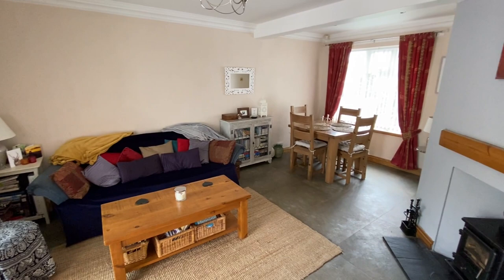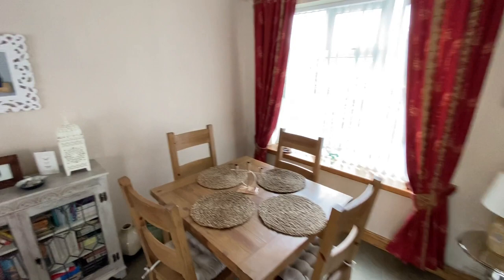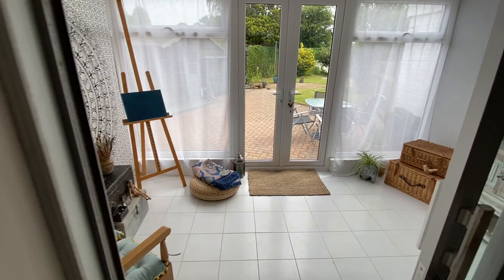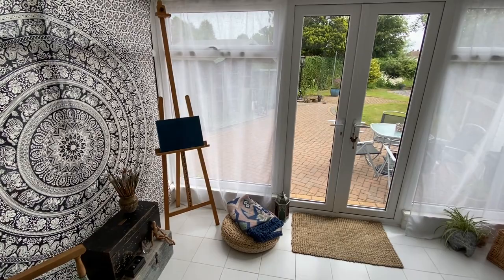Next we have the lounge diner, again with a nice low-maintenance floor, neutrally decorated, and featuring a solid fuel burner set within the chimney breast. There's plenty of space for a good-sized family dining table and chairs as well as living room furniture. A further set of sliding doors leads into the conservatory, which is nice and versatile and could be used as a further sitting room or even an office, with French doors out to the patio area.